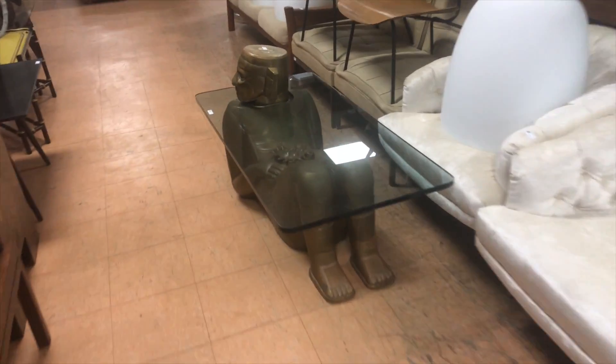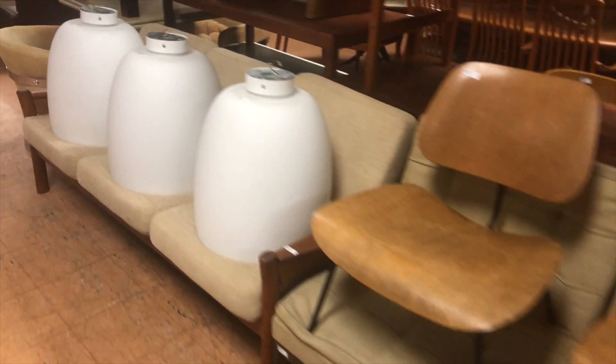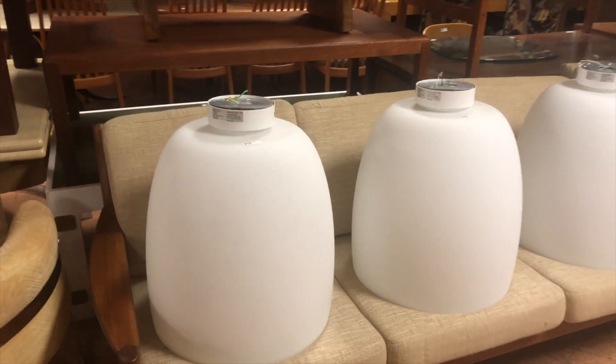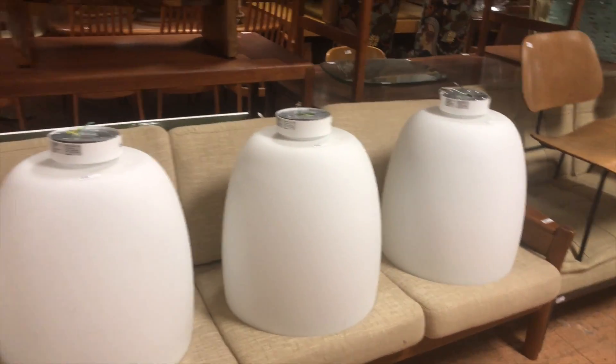This is a very cool table here with the guy with the head poking through. This is about lot 517. This is one of the reasons why you'd want to look at the video — these light fixtures look a lot smaller in the pictures. They're huge.